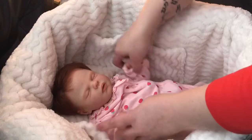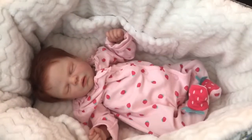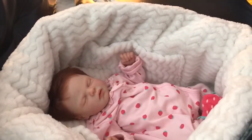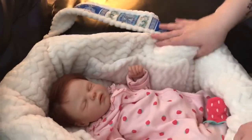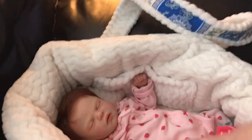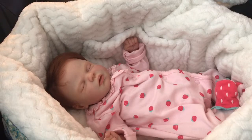Let me grab one of my reborns quick. I grabbed Miss Bailey — she's a zero-to-three-month baby — just to show you guys. When I'm traveling, there she is. I can fold this down even more if I want. I got this especially with the trips I've been making lately and bringing a reborn with me — it's just safer to have them in there.